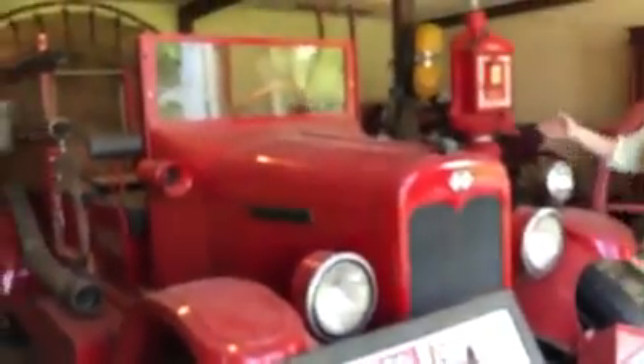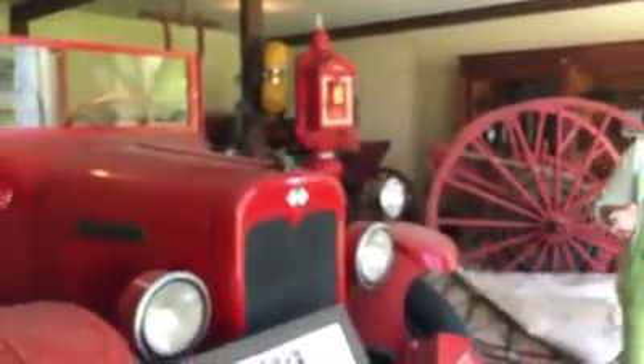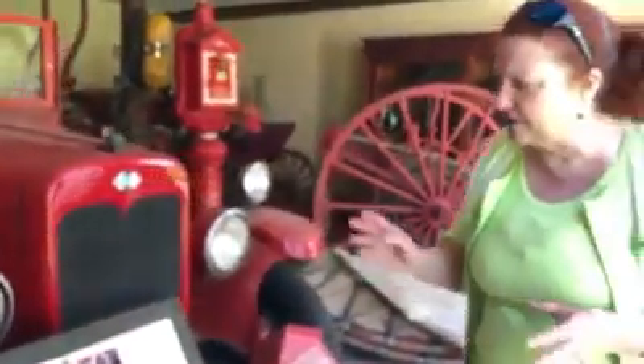Here we have a 1929 International fire truck. Once they stopped using horses and could use engines, they were able to carry much more water and have a bigger tank. They could get to a fire faster — wherever it was out in the country — because when it comes to fire, timing is everything and you want to get there as fast as possible.